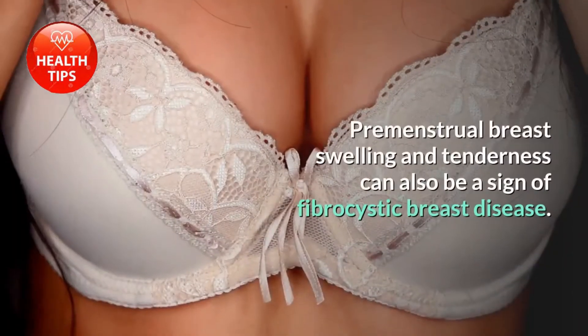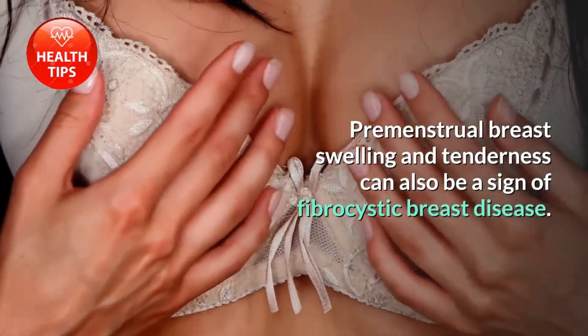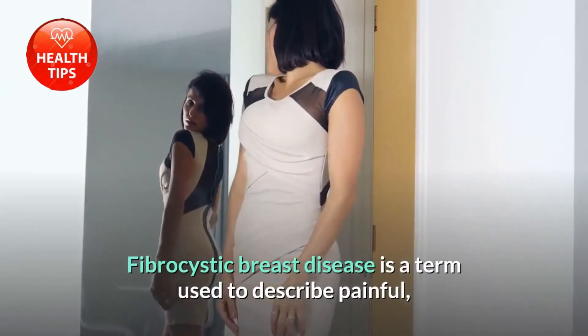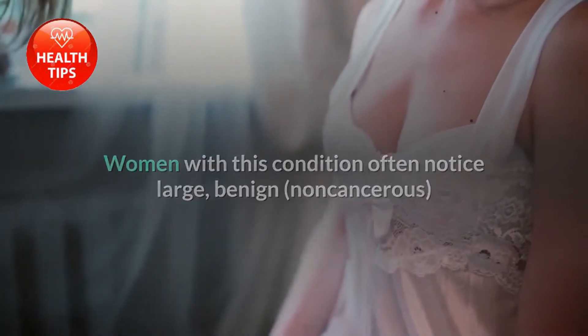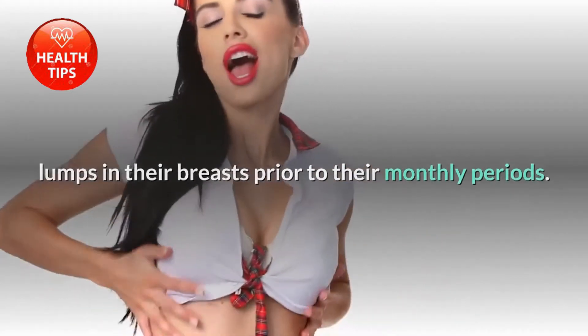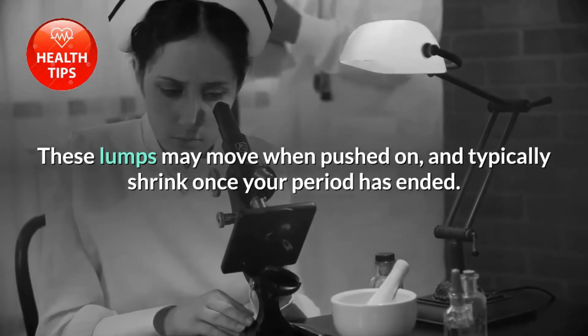Premenstrual breast swelling and tenderness can also be a sign of fibrocystic breast disease — a term used to describe painful, lumpy breasts prior to the menstrual period. Women with this condition often notice large, benign, non-cancerous lumps in their breasts prior to their monthly periods. These lumps may move when pushed on and typically shrink once the period has ended.